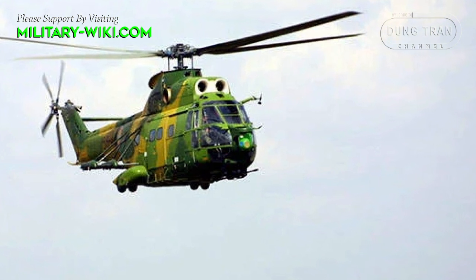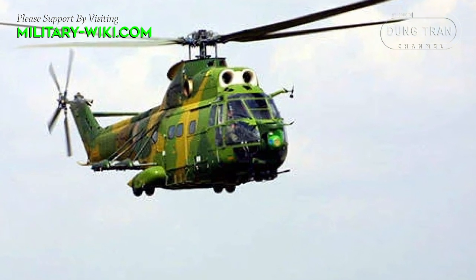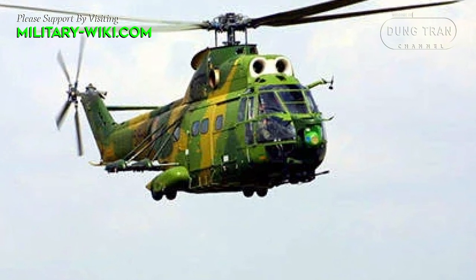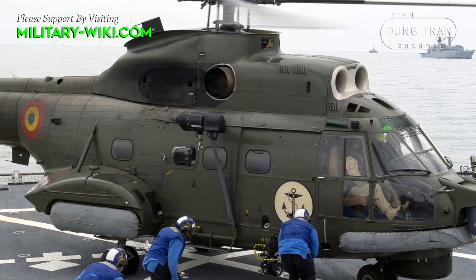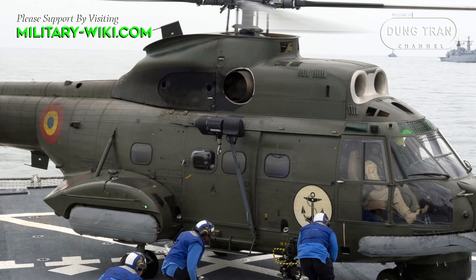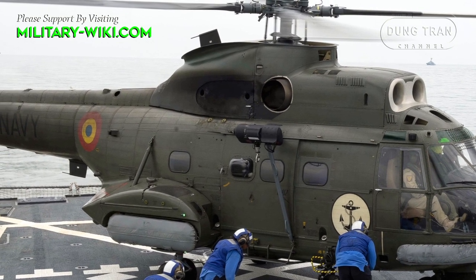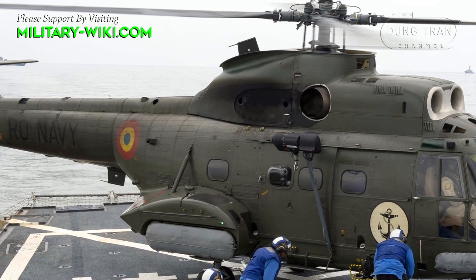The IAR-330 has a payload capacity of 1,000 kg. The helicopter provides accommodation for up to 16 troops, plus a crew of 3. It is powered by two TurboMega Thermo-4 CA turboshaft engines, each developing a power output of 1,400 horsepower.